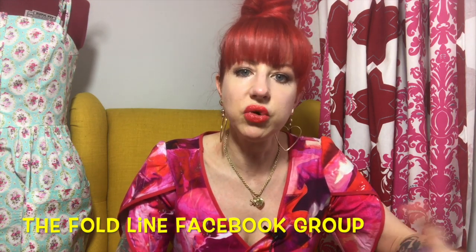I found her through the Fold Line group. The Fold Line is an organisation that sells sewing patterns and hosts a lot of reviews about indie sewing patterns. They have a group on Facebook that is an absolutely brilliant resource — if you go on the Fold Line group and search for free patterns, you'll find lots of links and posts where people are asking about free patterns and others respond.